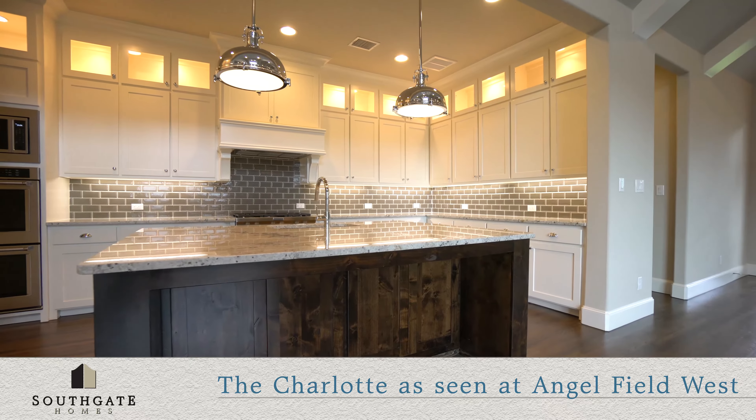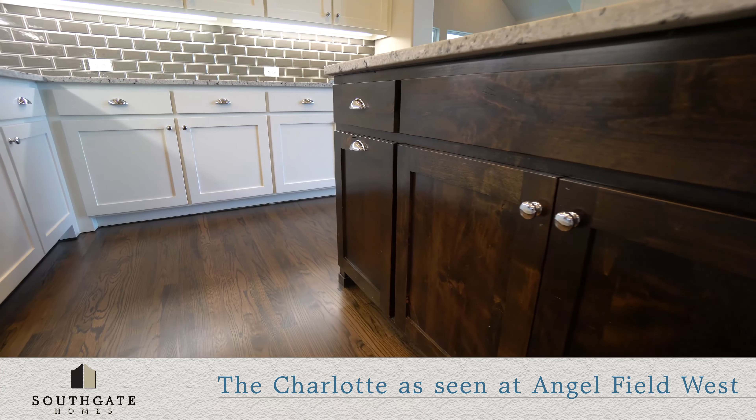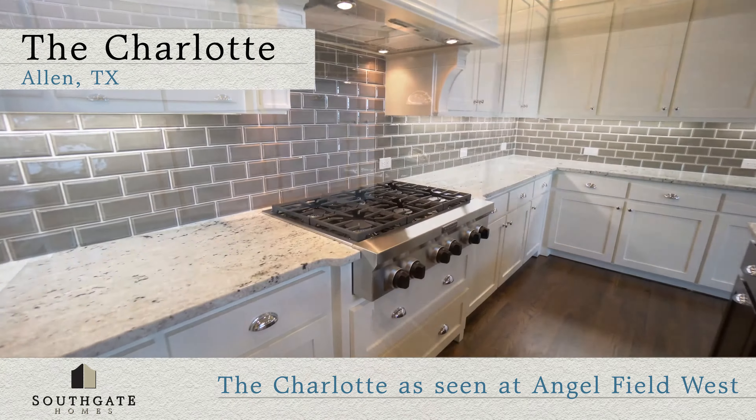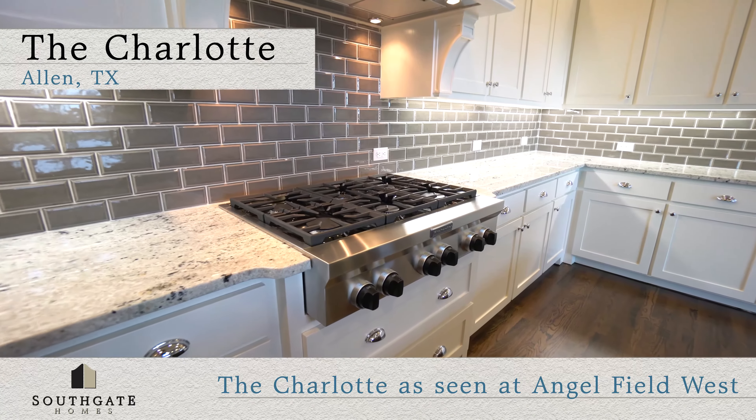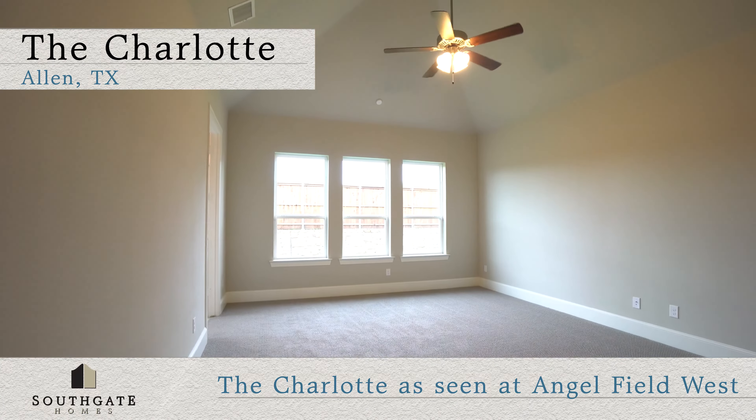Off the family room, you'll find a dream kitchen with stylish designer subway tiles and custom cabinetry. This designer kitchen comes fully equipped with a six-burner gas range, double ovens, and a giant center island perfect for entertaining.